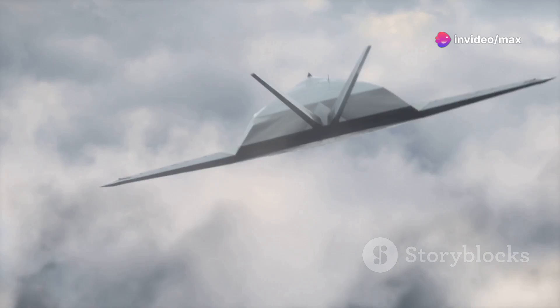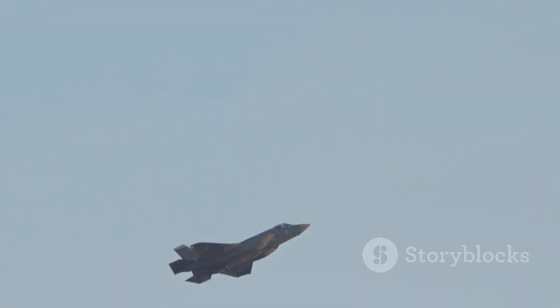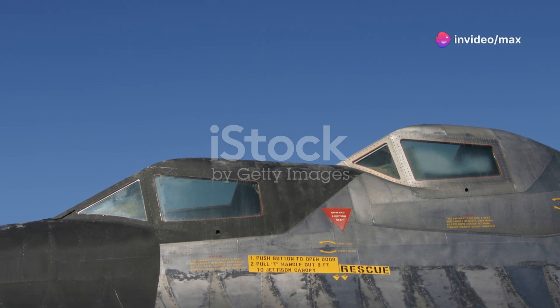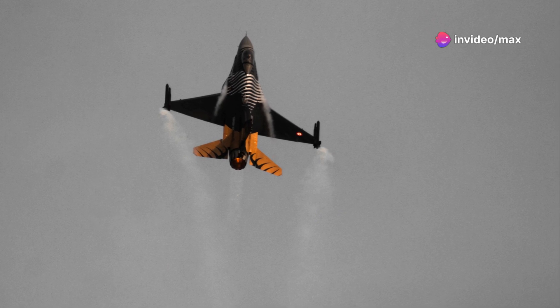Let's talk about its origins. Born out of the need for a reconnaissance aircraft that could outfly any missile, the SR-71 was developed by Lockheed Skunk Works in the early 1960s. It was designed by the legendary Clarence Kelly Johnson, the mastermind behind several innovative aircraft.